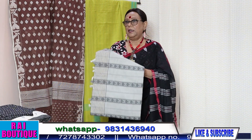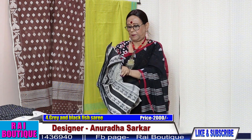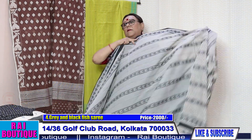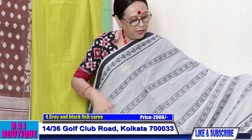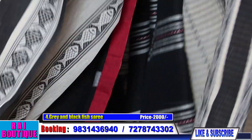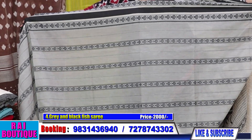Saree number four, priced at 2000. Please have a look at the pallu — it's a fish motif saree, a very beautifully hand-woven saree. You must see those motifs — they are so beautifully done. Hand-woven sarees are very rare to find now. It's a very beautiful saree.